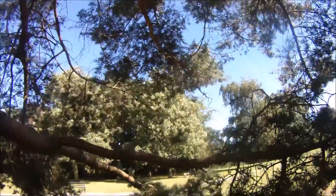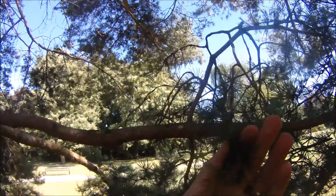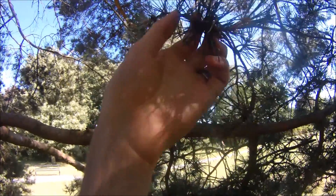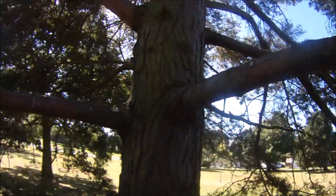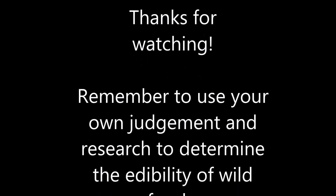One of the better reasons to look at this tree is that the pine needles themselves can actually be brewed into quite a nice tea, which is very high in vitamin C. So there you go, Scots pine, Pinus sylvestris. Thank you.